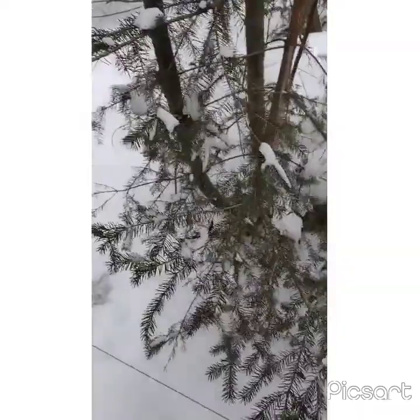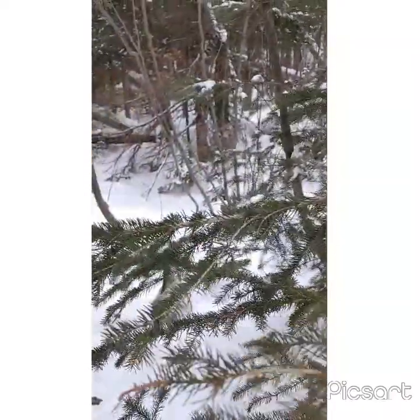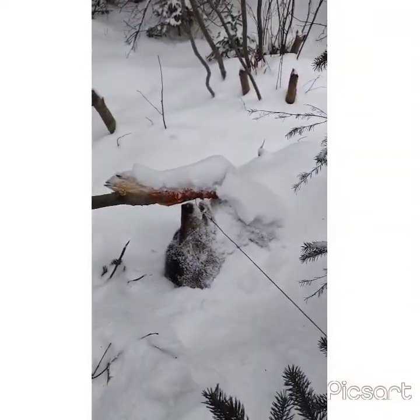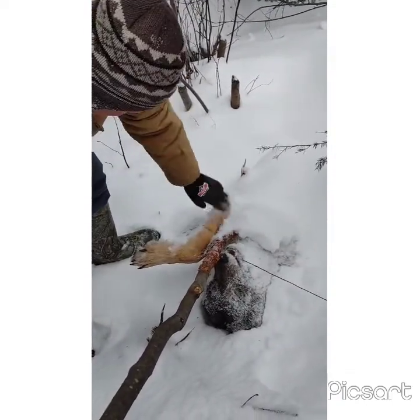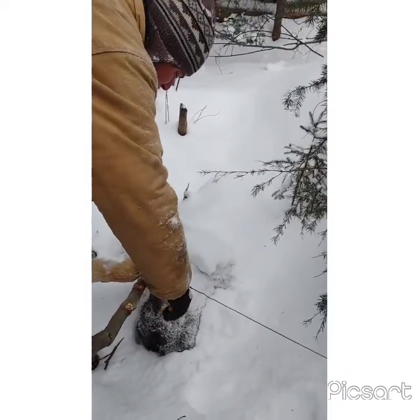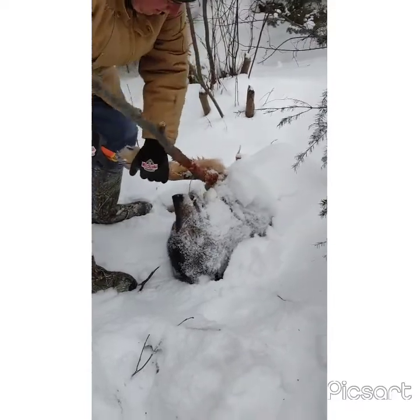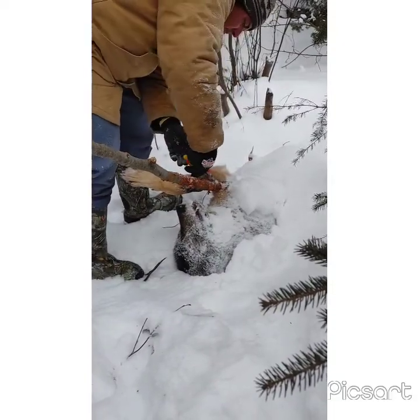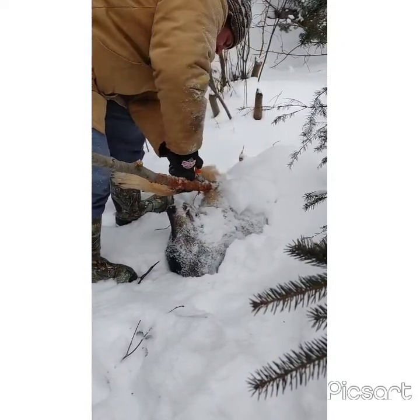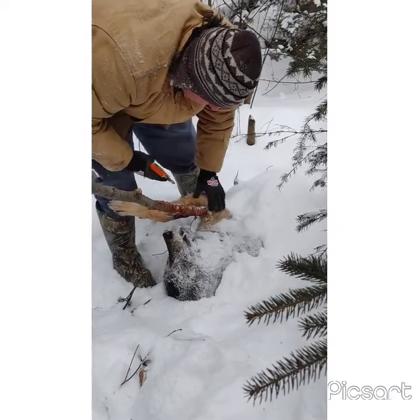I'm gonna get Jess to hold the camera here. That's a big one — looks like a dog head. That's a big one. It's the one we tracked a long time ago. I haven't seen this track in a while.